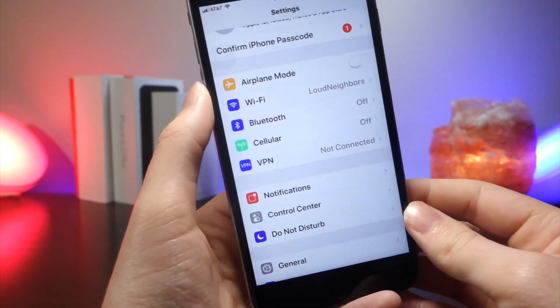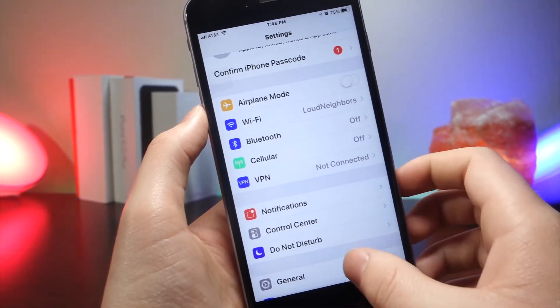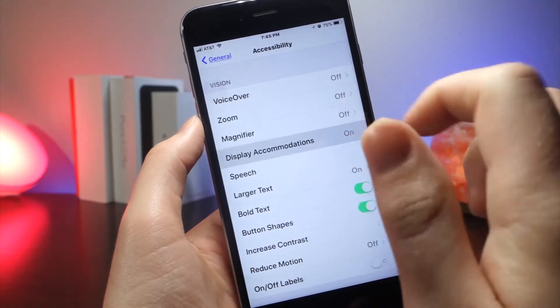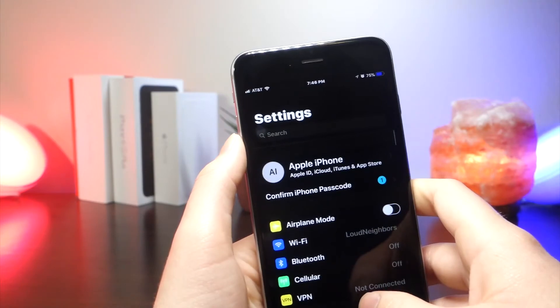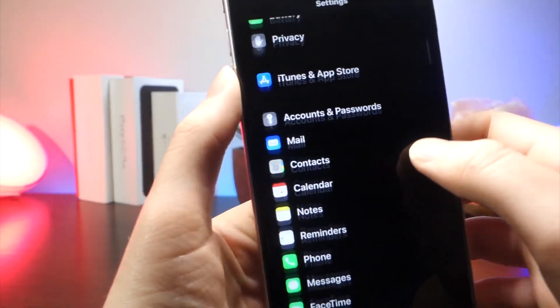If you go into Settings, General, Accessibility, and then tap on Display Accommodations and tap on Smart Invert, what you'll notice is that Apple is actually slowly adding more and more support. It's still incredibly laggy, but you can see there is a slight difference in performance when using it, and also a slight difference in the glitches you might see.